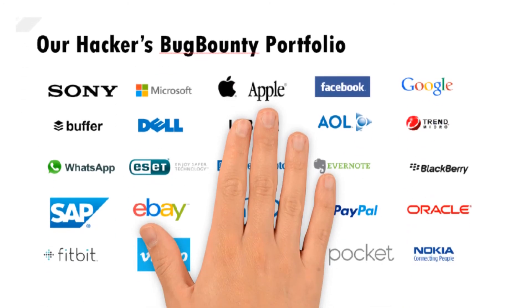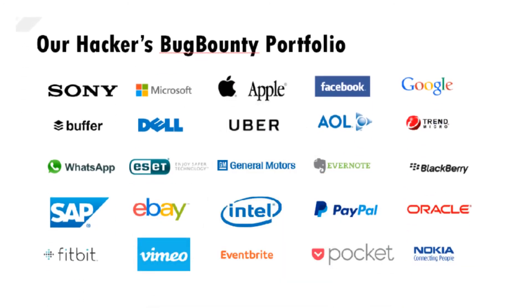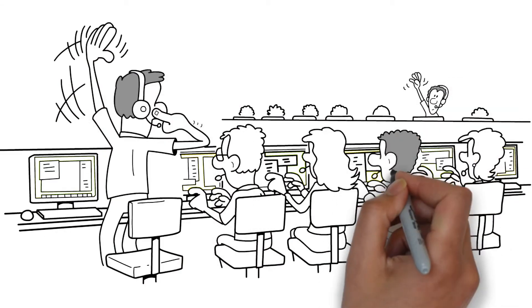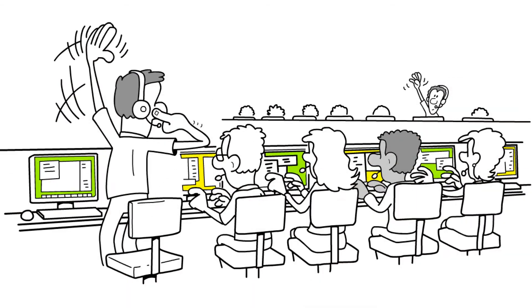White hackers are hand-picked and are from the Hall of Fame of these big companies. With our bug bounty platform, there is no limit to the number of tests that our white hackers would perform. The company controls the budget and duration of the tests.